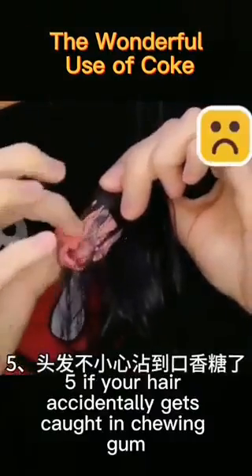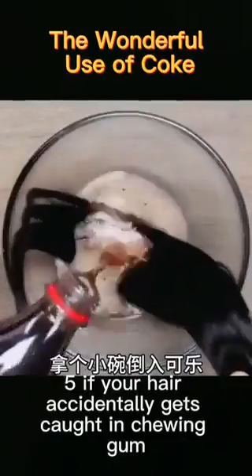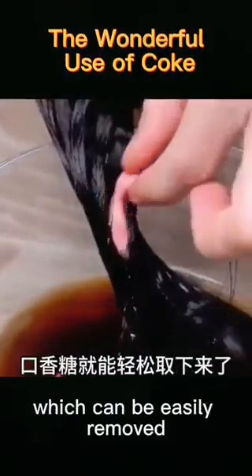5. If your hair accidentally gets caught in chewing gum, take a small bowl and pour in coke — the gum can be easily removed.